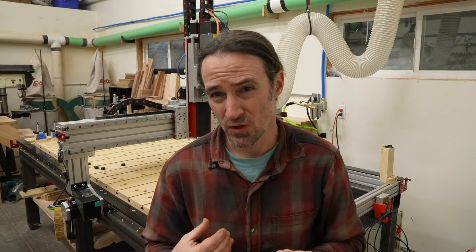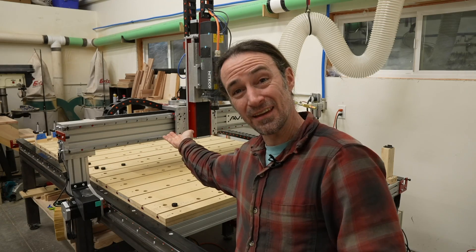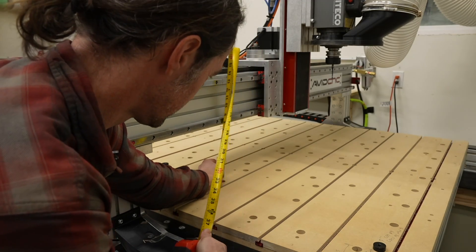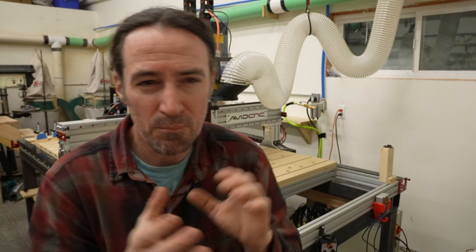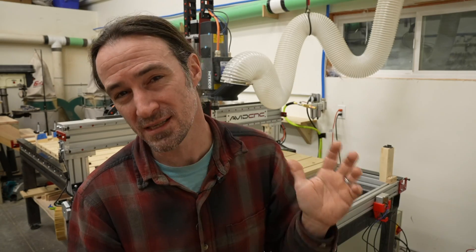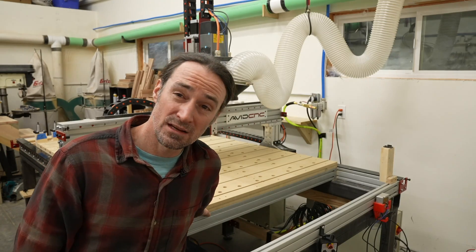The next big thing on my list was gantry height - the space from underneath the gantry to the table. The gantry height limits how large a workpiece you can put underneath the machine. If you're cutting plywood, the height really doesn't even matter - it's three-quarters of an inch. But I hope to do some timber frame joinery and I want to be able to stick an 8-inch piece of wood underneath it. The gantry height of the Avid is 8 inches, but that's excluding the spoil board.